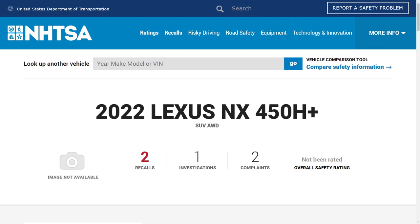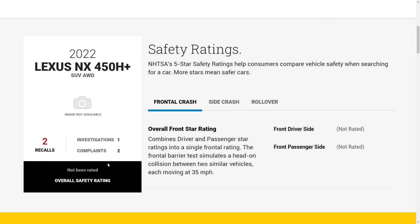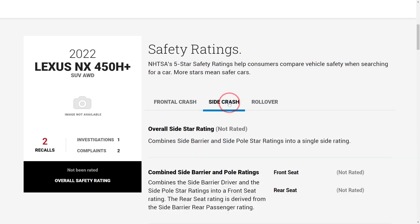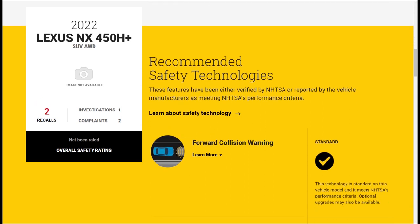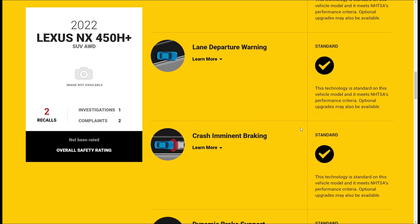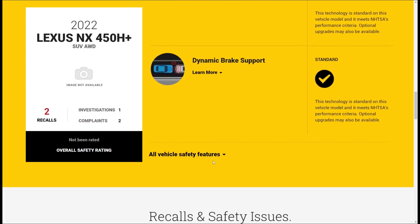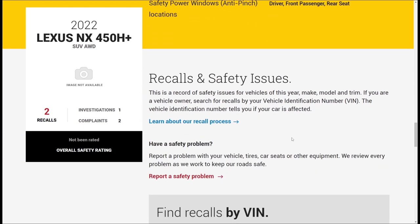We are now on the 2022 Lexus NX450H Plus site, and you can see it says there have been two recalls, one investigation, and two complaints. Scrolling down, we can see the overall safety rating has not been rated yet. For safety technologies, these have been verified by NHTSA: forward collision warning is standard, lane departure warning is standard, crash imminent braking is standard, and dynamic brake support is also standard.